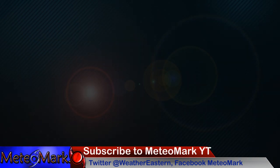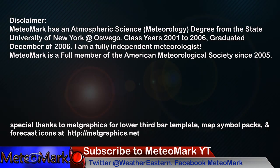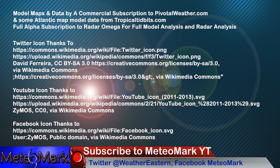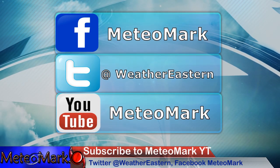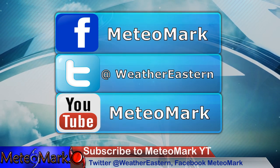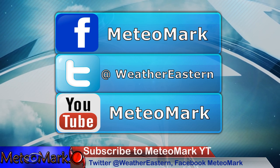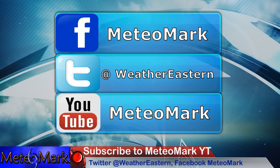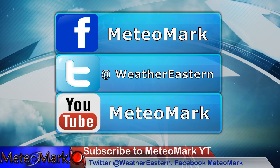Thanks everyone for watching here at MediaMark Weather. Don't forget, we are here for you, keeping you ahead of this hurricane situation in Florida. We're going to get you through this — this is a very life-threatening situation. I will keep the updates coming out as long as the storm is cranking. You can find me on Facebook also at MediaMark, also Weather Northeastern, also Hurricane Northeastern, also Twitter at WeatherEastern, MediaMark.com, and right here on YouTube. Hit that subscribe bell notification button, like, and share the video with all your friends and family. Thanks everyone.